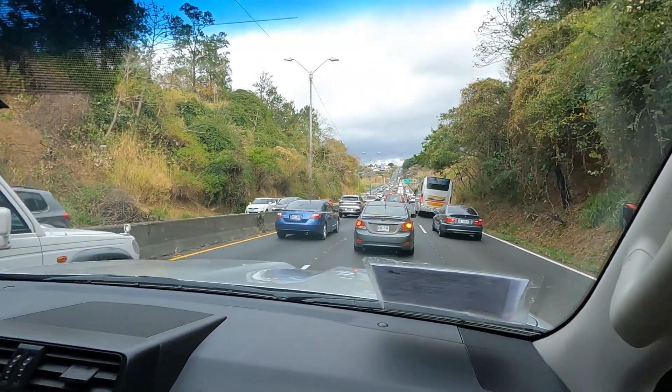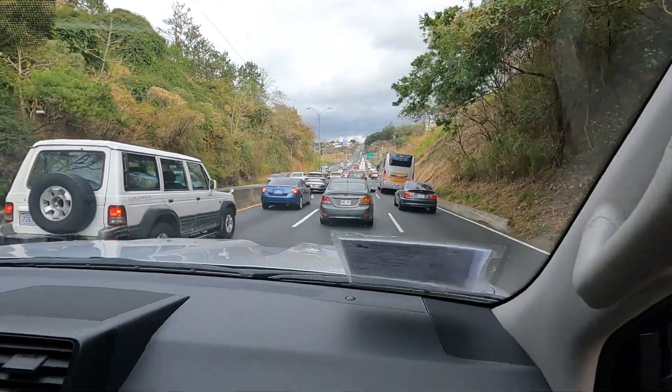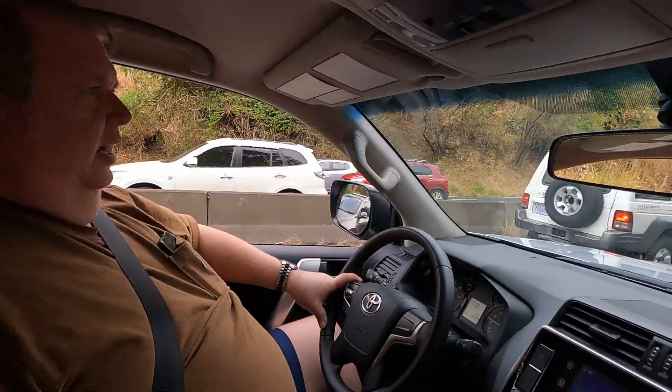They made us wait and we just kept getting more and more free stuff the more we had to wait. We're trying out a diesel Land Rover, and we'll be up in the mountains so we'll really try it out up there too.